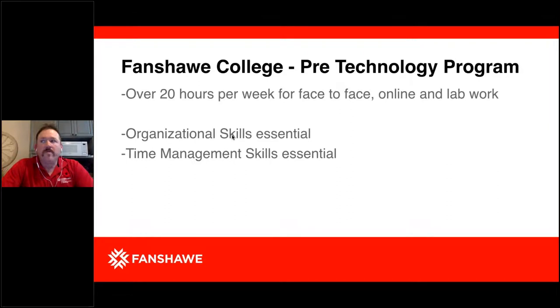As with any college program, the Pre-Technology program is busy. There will be more than 20 hours per week with face-to-face, online, and lab work — this fall semester is at 23 hours with GRIT. Organizational skills and time management skills are essential. You have to develop those, get organized, and keep track of things — all programs are like this and it's an important part of college life.